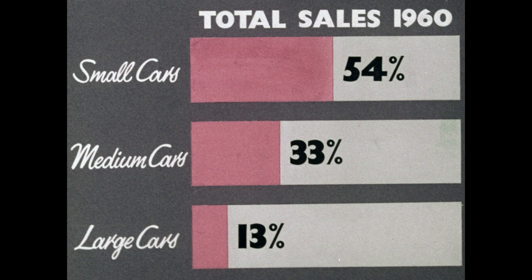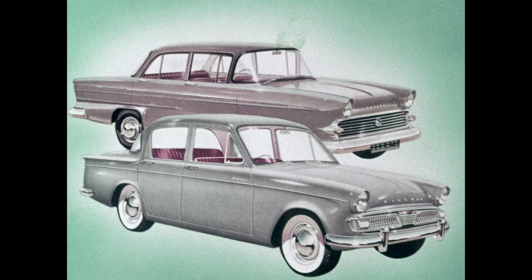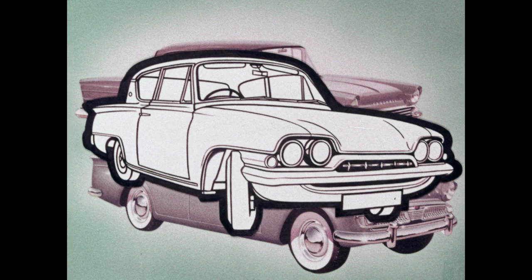The medium car market is expected to expand considerably with increased sales of the four to five-seater models, although the figures are not expected to equal those of the small car. At present, the medium car enjoys 33% of total car sales, and of this figure, 80% is accounted for by the four to five-seater models such as the Victor and Minx. It is this large part of the medium market that Ford now enters with an outstanding car that has a list of exclusive features that must give it immediate leadership.